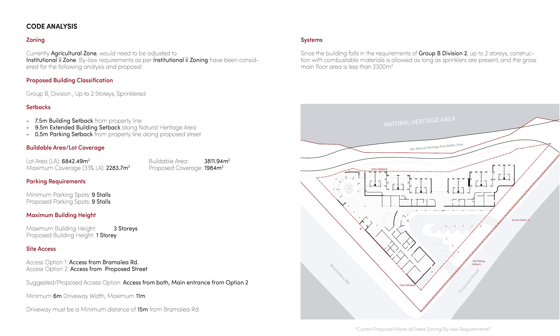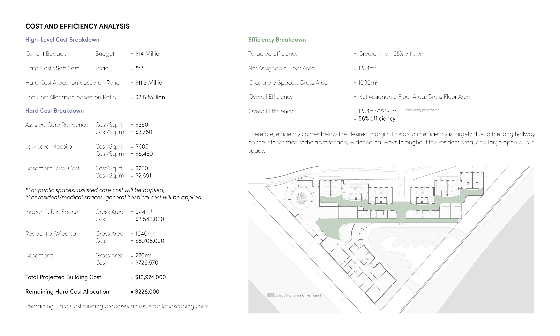The building can be entered through both access options, but the main entrance is from the proposed street. In terms of cost, we can take a look at the breakdown at a high level, with a hard cost to soft cost ratio of 8 to 2 and a total budget of 14 million dollars, leaving 11.2 million dollars as hard cost allocation. Splitting up the gross floor area into 3 zones — indoor public space using an assisted care residential cost, the resident and medical zone using a low-level hospital cost, and the basement — the building would cost about 10.9 million dollars, leaving about $250,000 for other hard cost items like site development and landscaping. This small amount does not seem sufficient and would need to be considered.